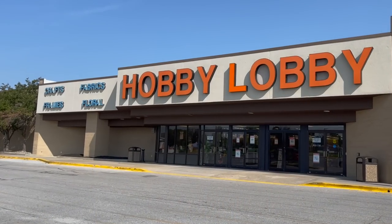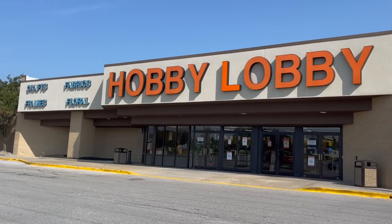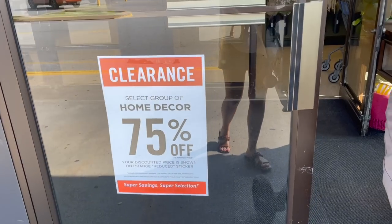I also filmed at Home Goods the same day, so I'm going to have that video coming up very soon — they had a lot of good stuff, so I'm excited for that one. But without further ado, let's head to Hobby Lobby! Alright, we are heading in and I brought my mom and Brelyn with me as my shopping buddies.